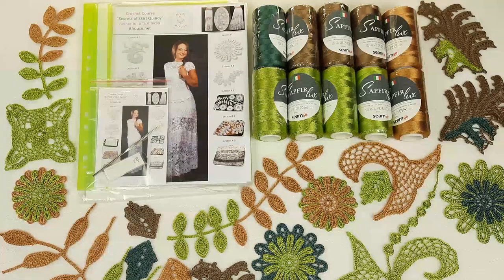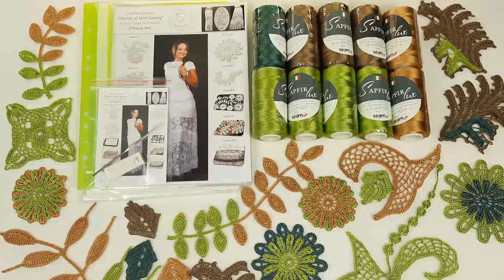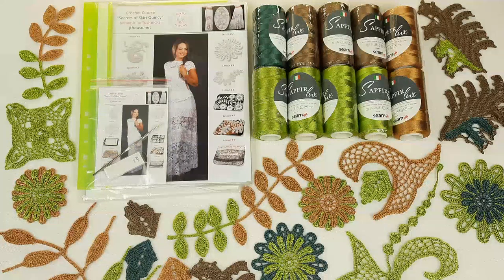Hello my friends! Today we have the second day with special offers for Christmas from J.T. House Crochet School. And today we have a really awesome kit — it's the VIP package for skirt Quincy.